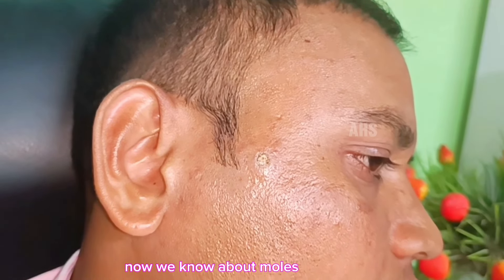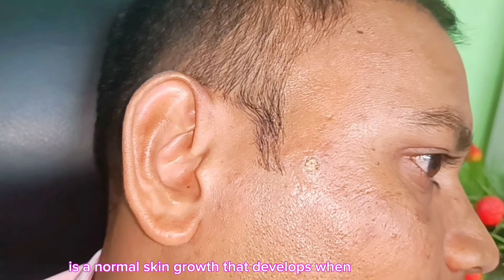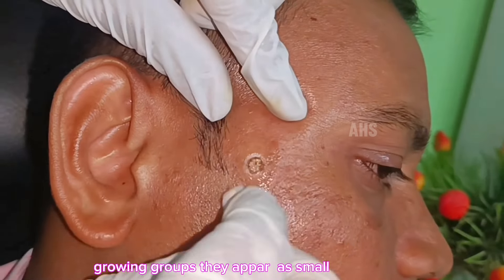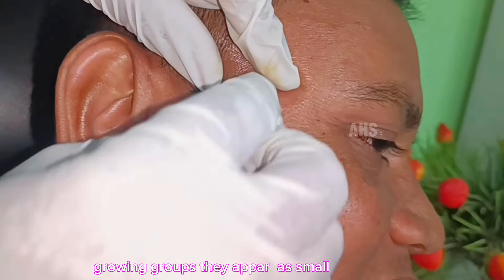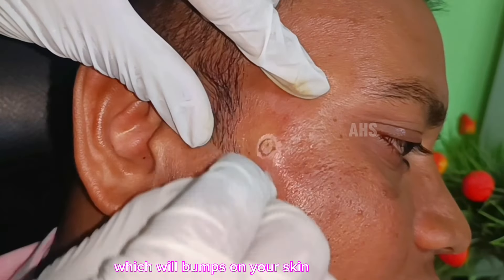Now, we will learn about moles. Most moles are harmless. A mole, or nevus, is a normal skin growth that develops when pigment-producing cells called melanocytes grow in groups. They appear as small, dark marks, or sometimes flesh-colored small bumps on your skin.